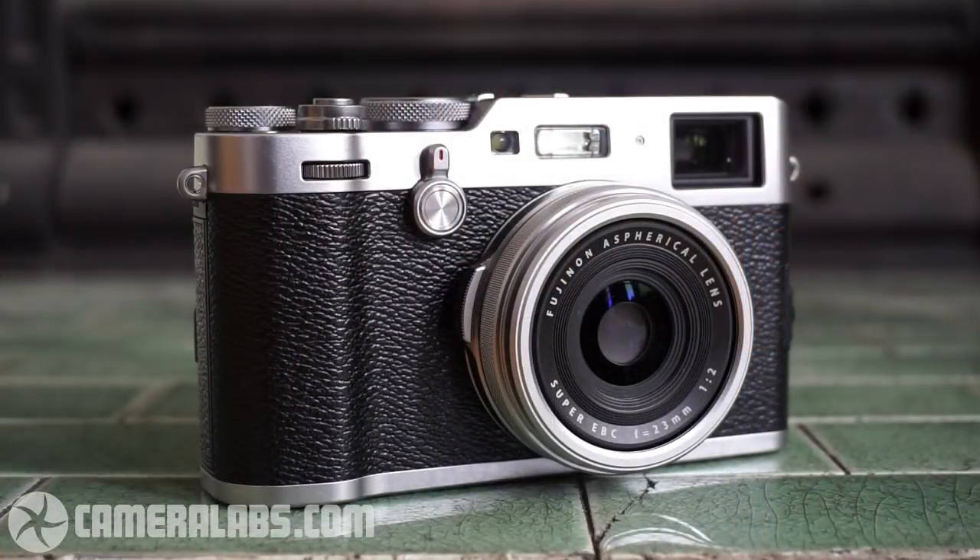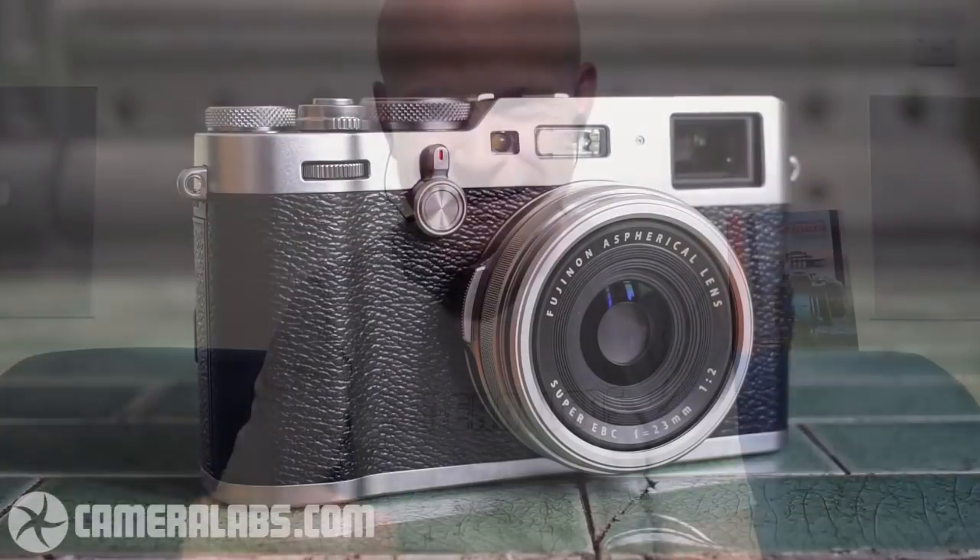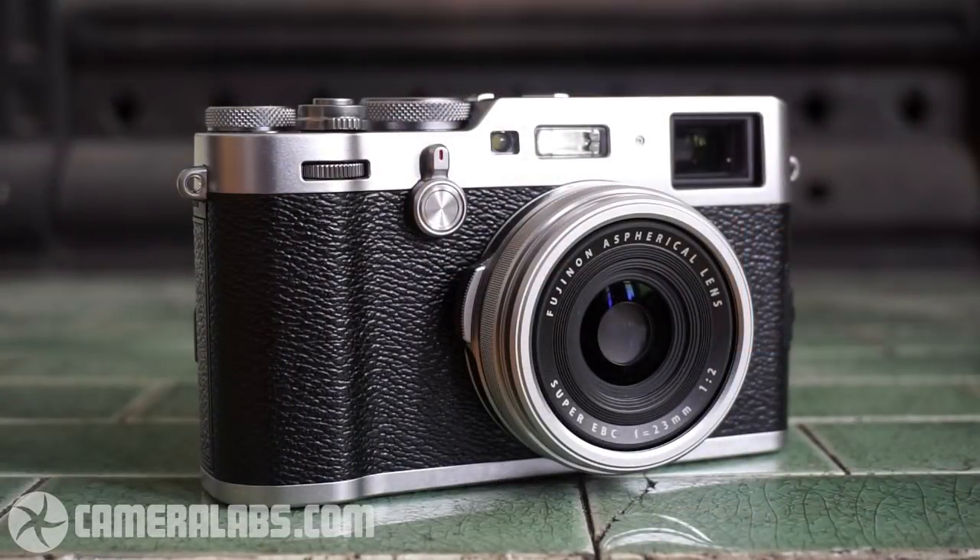On the front you'll notice three things: the big viewfinder window; what looks like an old self-timer lever from film SLRs, which is actually the switch between electronic and optical viewfinder views; and new to the F model, a front dial which wasn't on the T. It's clickable. Like the X-T20, it doesn't do that much yet, but Fuji has a good track record for firmware updates, so the hardware is there.